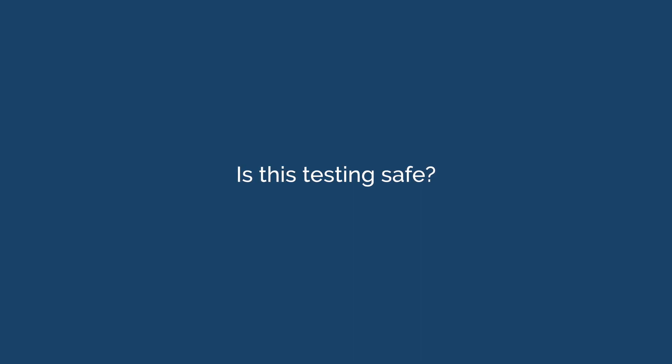Is the testing safe? Yes, this penicillin allergy test is safe. Most children who undergo this test won't have any reactions, but for those that do, symptoms are almost always mild. Severe reactions are extremely rare.